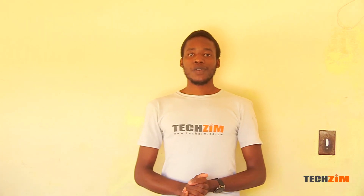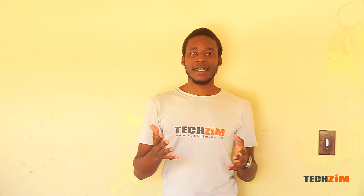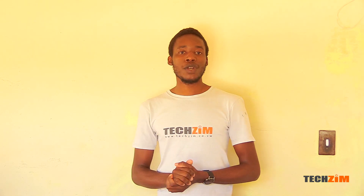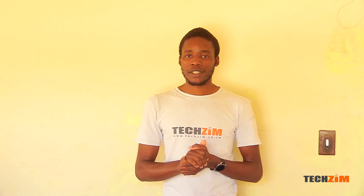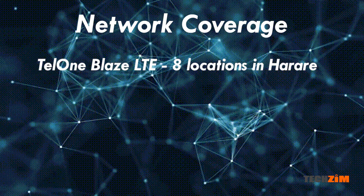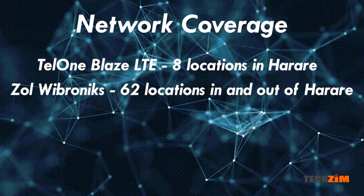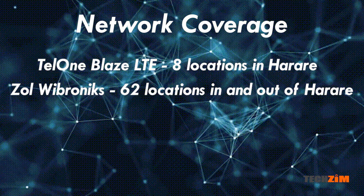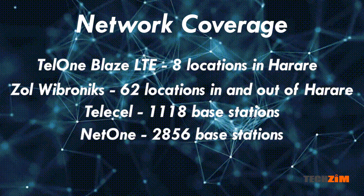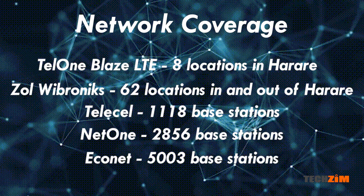Let's go to network coverage. Here, we will be using data from our buddies over at Potras to see how many base stations in total each service provider has. The one with the most base stations obviously has the most coverage and gets the most points. As for TelOne and Zoll, the base station numbers are not in the report, but by default their coverage is not nearly as good as the other three, and they also have the issue of being geo-locked. So we use the number of areas covered for TelOne and Zoll. TelOne has 8 areas in and around Harare. Zoll has 44 areas in Harare and 18 towns and cities outside Harare. TeleCell has 1,118 base stations, NetOne has 2,856 base stations, and Econet has 5,003 base stations.